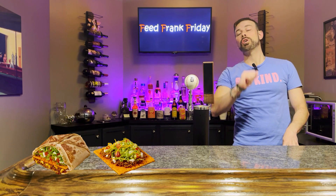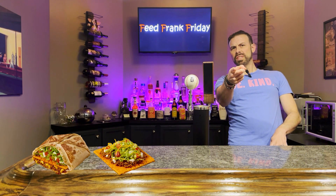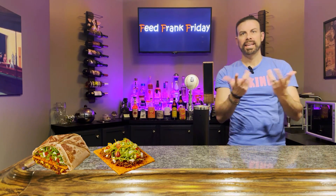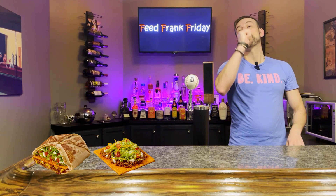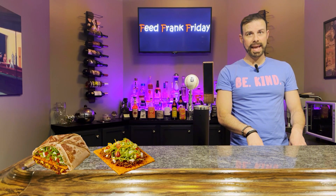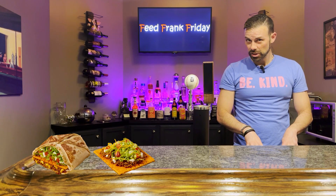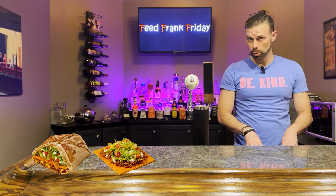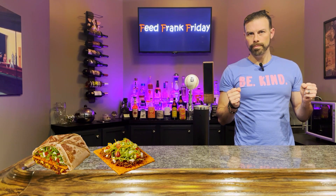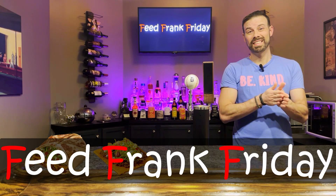Ladies and gentlemen, welcome to episode 130 of Feed Frank Friday. If you're enjoying this content, please like, share, and subscribe tonight. We are going to live más, as the young kids say. We are sampling two of the newest additions to the Taco Bell lineup for 2024: the Big Cheez-It Crunchwrap Supreme and also the Big Cheez-It Post-Up. I'm ready to live más. Let's get it going.